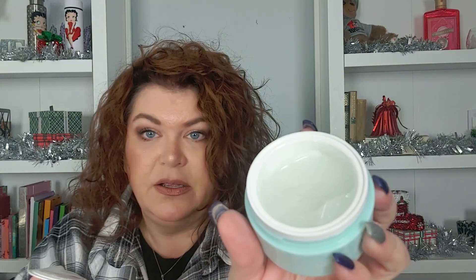And then we have the Tarte Drink of H2O Moisturizer. It's not sealed — oh wow, that smells amazing, very clean. I can't wait to use that. I have seen the Tarte Sea-C line but I've never had anything from it, so this is exciting.